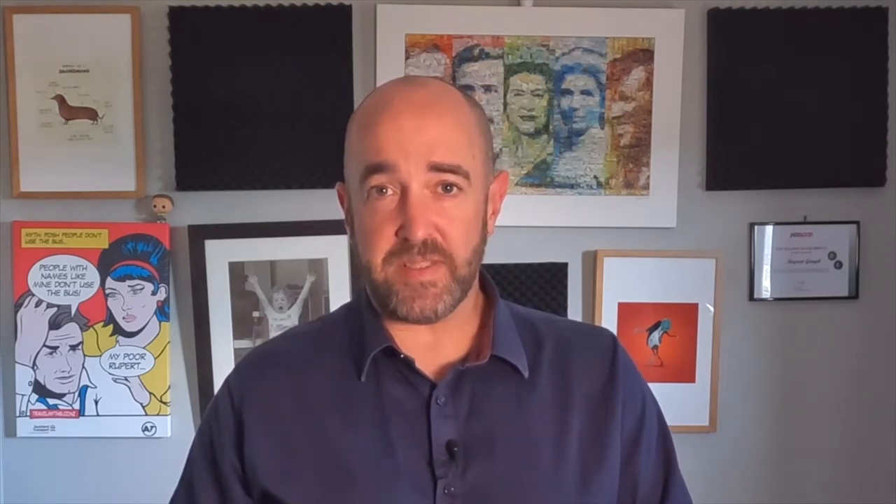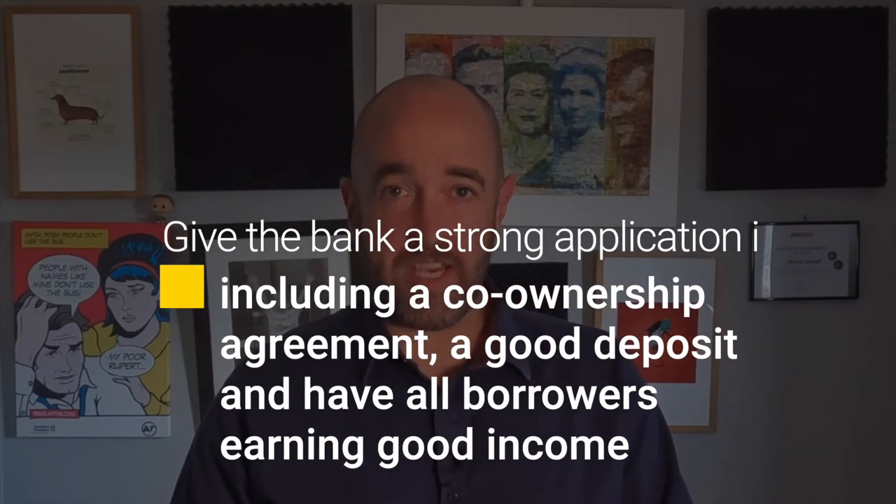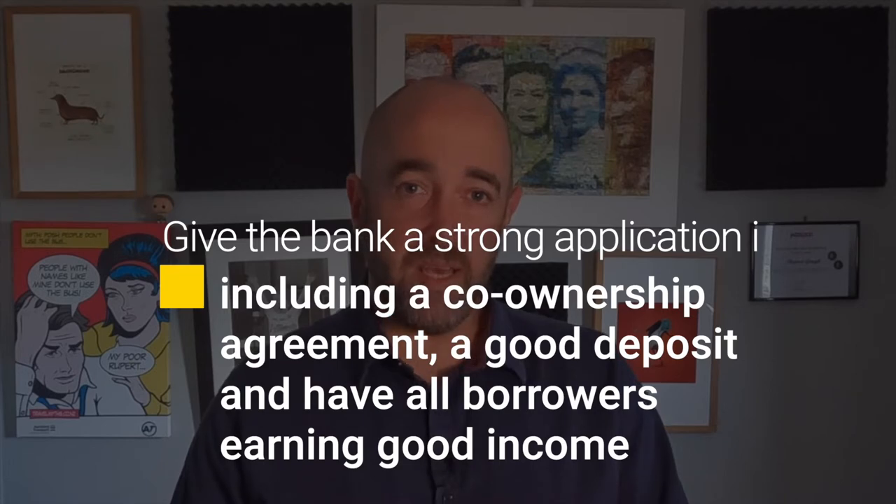From the bank's point of view, rightly or wrongly, there is an elevated risk of loaning to groups of friends. Fallouts can occur or new relationships can form, meaning unexpected exits of the agreement. All of these things can of course happen within couples, but are less likely and more structured with how they end. It's horrible to say, but a divorce is more orderly — from a legal perspective anyway — than your friends wanting to go and buy with their new partner. To really give the bank a strong application, you'll want to show them at least the following things: a formal co-ownership agreement showing all eventualities, at least a 20% deposit between all parties, and good income from the majority of the parties. In other words, don't just have one friend who has savings but minimum income.